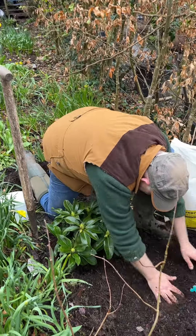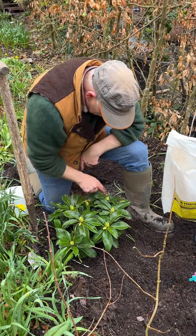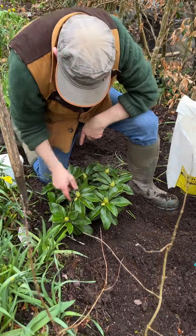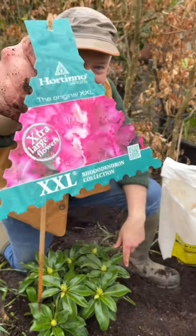So those flower buds were formed last August. We counted one, two, three, four, five, six, seven, eight, nine, ten large flowers on this plant this spring.